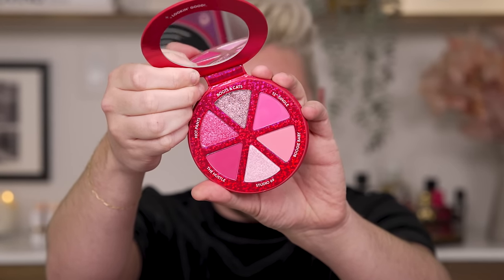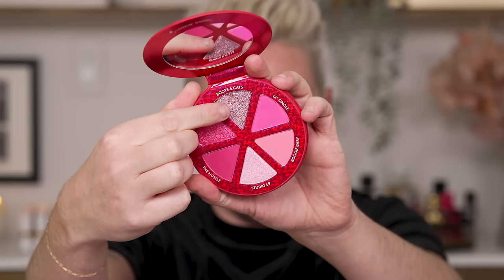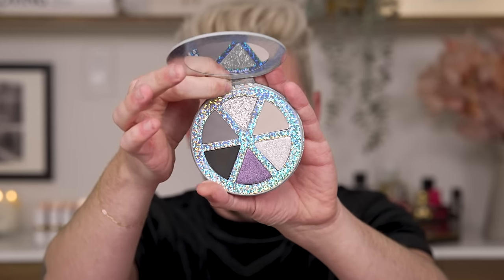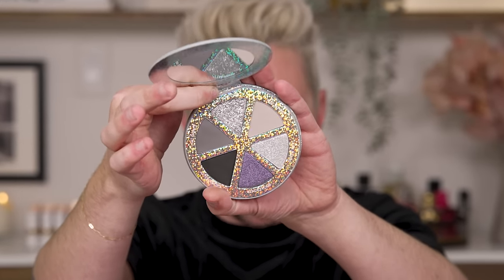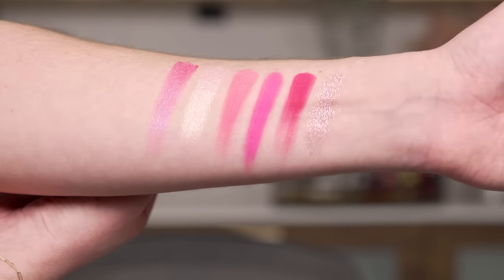I'm most excited to try the powder eyeshadows because I've never tried Trixie's powder eyeshadow formula — Kevin has, I haven't. I obviously love Trixie Cosmetics and talk about it all the time, but I've never used the powder eyeshadows. Here's the inside of the Solid Pink Disco palette. I'm almost positive this pressed glitter is a brand new formula for her. And look at the packaging on the Disco After Dark palette.